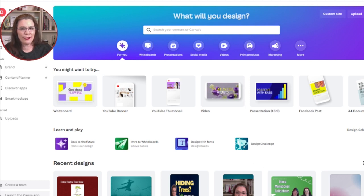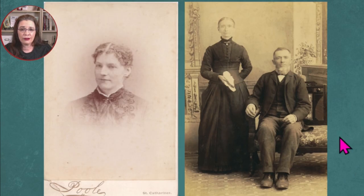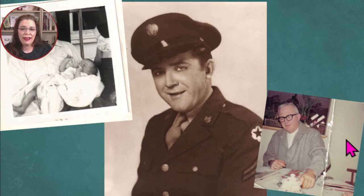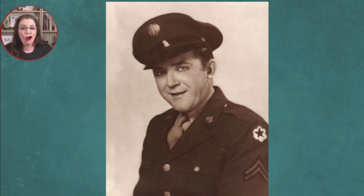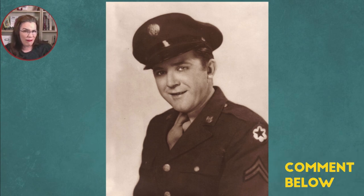Before you design an awesome cover, you actually don't start on Canva. You have to know what you have available. Do you have photos of your ancestors? If so, which ones stand out the most? In my Grandpa Lou story, I love the photo of him wearing his military uniform. When it hung in the hall of my parents' house, I thought Papa's eyes followed me as I passed down the hall. Do you have photos of your ancestors that do that?